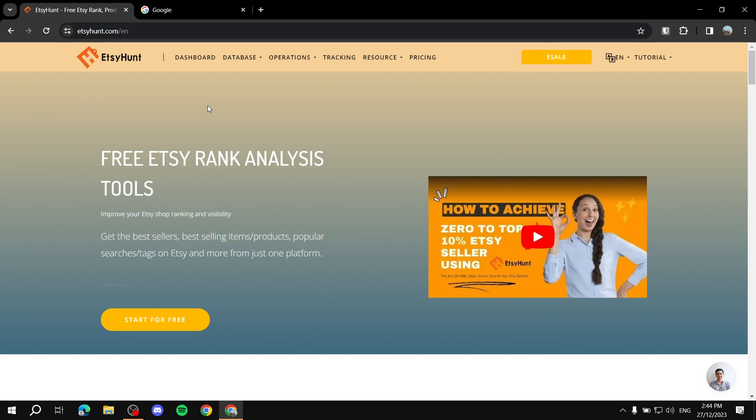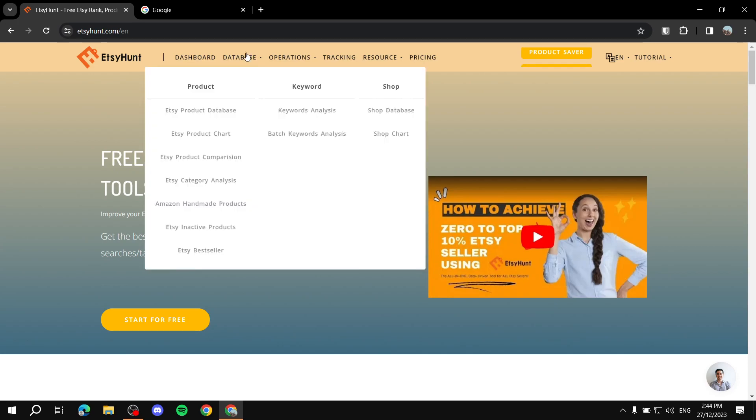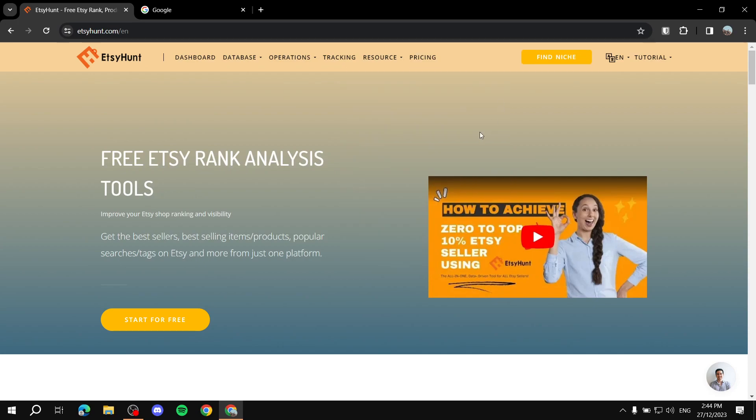First, let's talk about what EtsyHunt is. EtsyHunt is basically a tool for Etsy which is going to help you search for top selling products, which is going to enable you to make better research when it comes to your products if you want to sell using Etsy. You've got products, reviews, you can track shops, keywords, and products — this is all going to be very useful info to help you with your own shop. You can get the best sellers, best selling products, popular search tags on Etsy, and more within EtsyHunt.